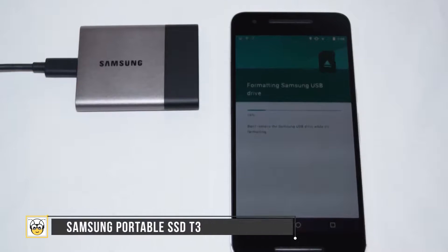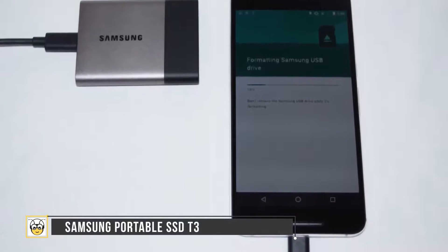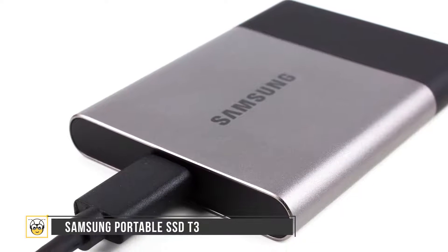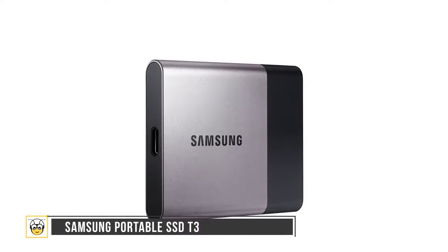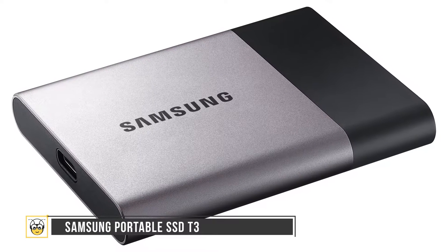Next up is the Samsung Portable SSD T3. This enables you to store data safely, move it to the needed location, and sets the standard for speed, capacity, durability, and connectivity. The portable drive houses a USB 3.1 Type-C connection port and a USB Type-C to Type-A cable that works well with MacBook and other supporting devices.